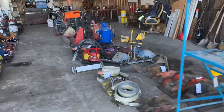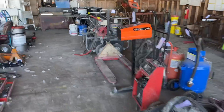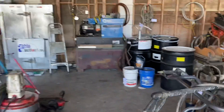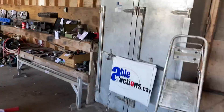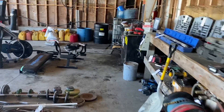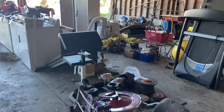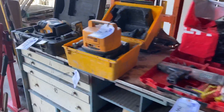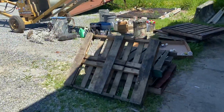We've got the shop here — all kinds of good stuff. Hot water pressure washer, we've got welders. All kinds of good equipment in here.